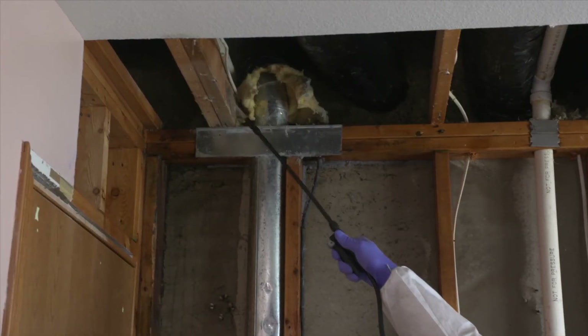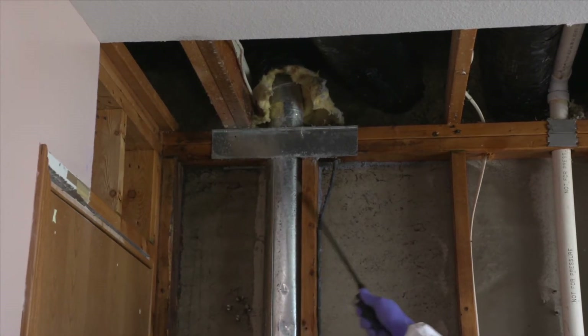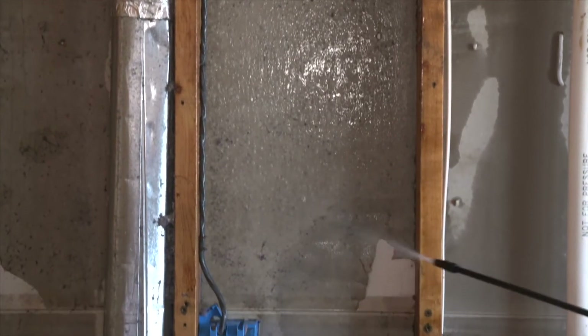Mold spores grow in humid, dark atmospheres, and from what they're seeing from storm damage or other household accidents, the spores just need high humidity to feed off of. A lot of people don't know they have mold until a house inspection or removing a baseboard, but many experience medical issues — trouble breathing, burning eyes, itching, and trouble sleeping.